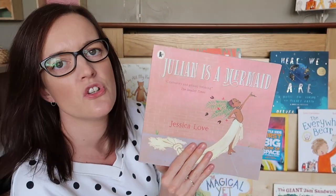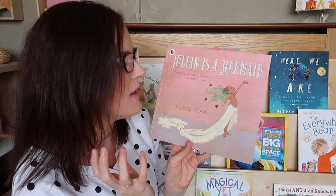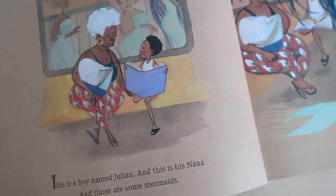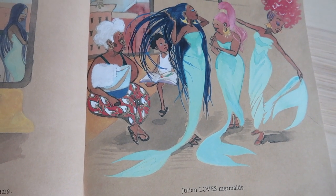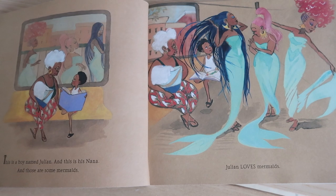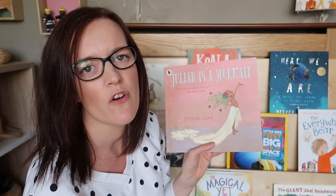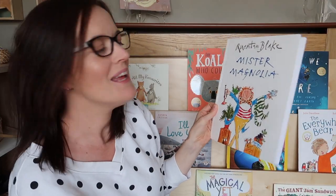This is a new release called Julian is a Mermaid. It's a really lovely story with very few words but lots of great illustrations. It's about a little boy who meets some ladies on the tube and, through his creative imagination, sees them as mermaids — almost goddess-like women. He talks to his nana about whether she saw these mermaids too, then gets home and dresses up like a mermaid. It's all about acceptance, celebrating diversity, and the idea that you can be whoever you want to be. It's highly acclaimed for the themes it deals with around acceptance and gender roles.